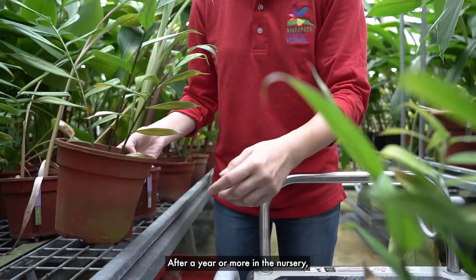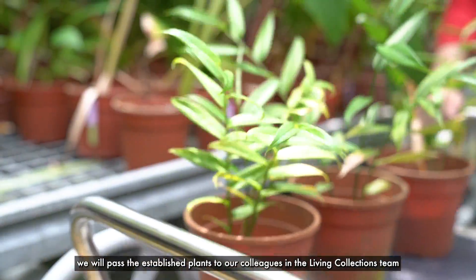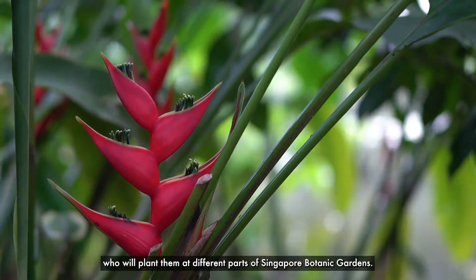After a year or more in the nursery, we will pass the established plants to our colleagues in the Living Collection team, who will plant them at different parts of Singapore Botanic Gardens.